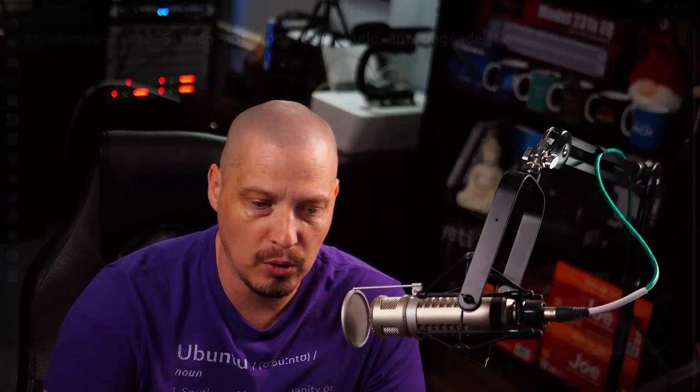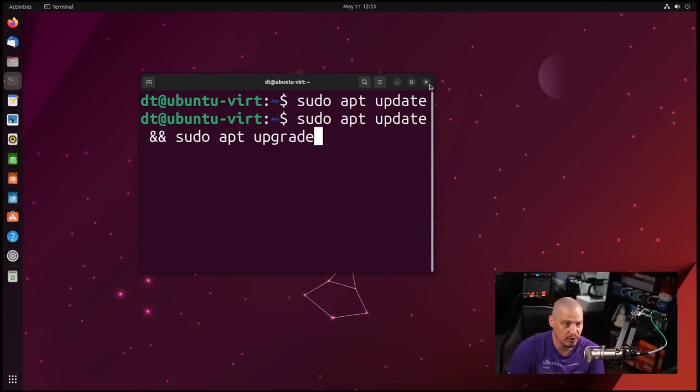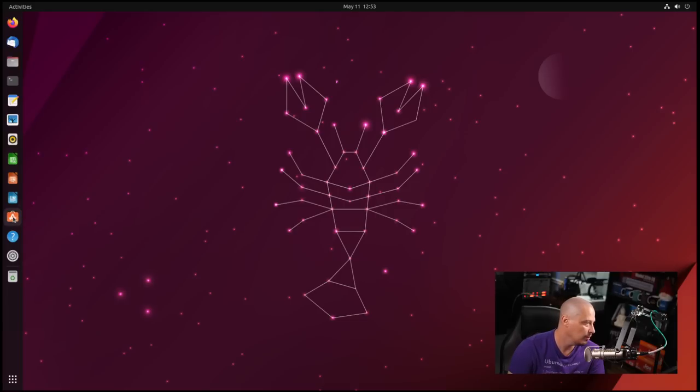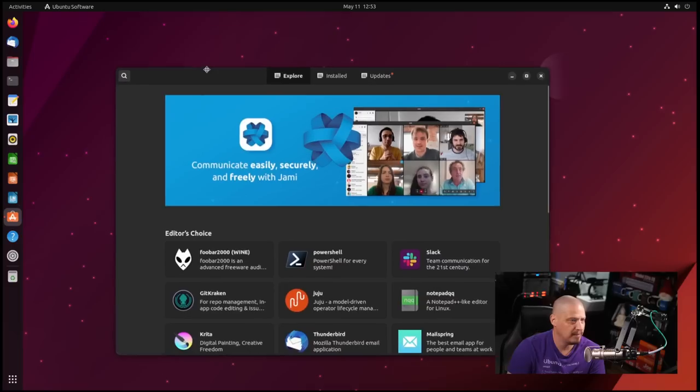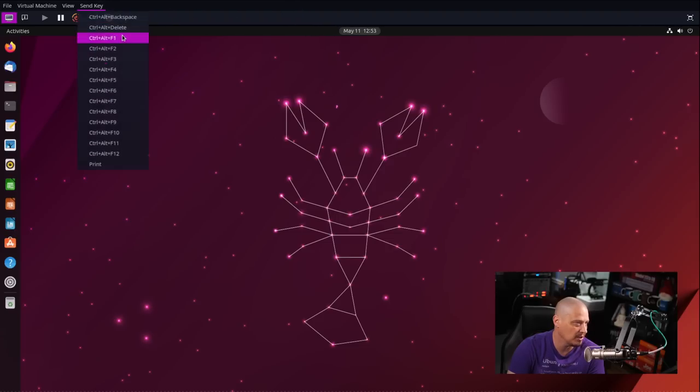It's happened to me like three times in the last month and a half or so. I've gotten to the point where I'm just no longer going to update inside my desktop environment or window manager — whether it be at the terminal or through your graphical package manager or your software center — because they're all just running the same commands. They're all running sudo apt update, sudo apt upgrade on Debian and Ubuntu based systems, or sudo pacman -Syu on arch-based systems. Don't do it inside your desktop environment or window manager. Go ahead and drop to a TTY, and that's what I'm going to start doing.